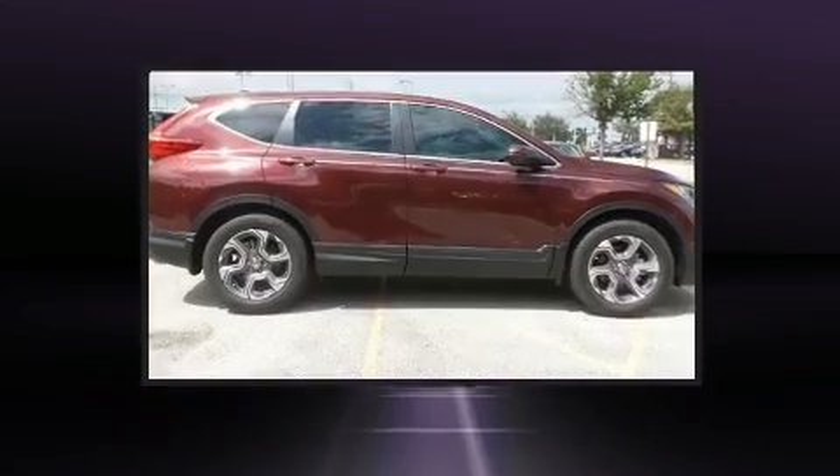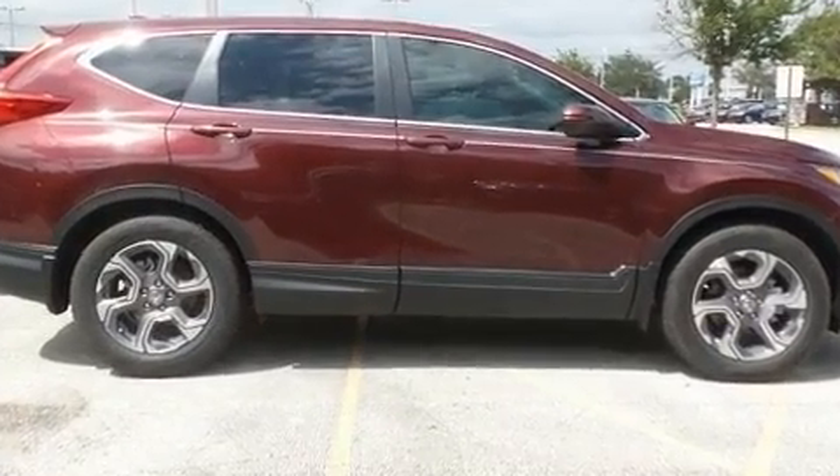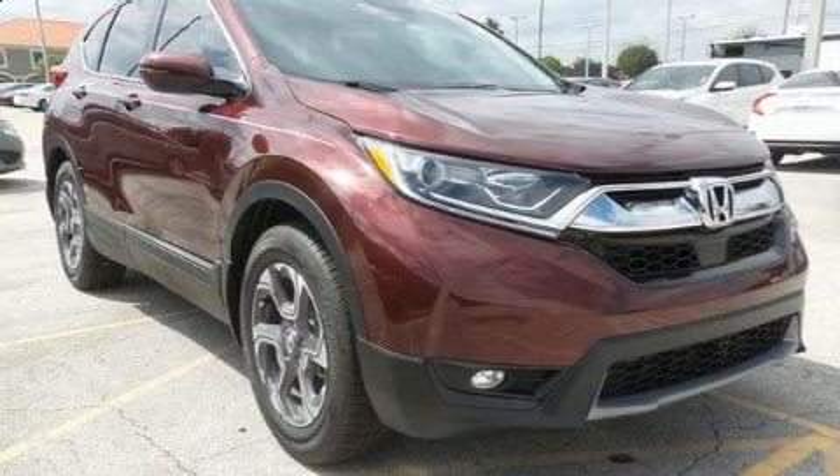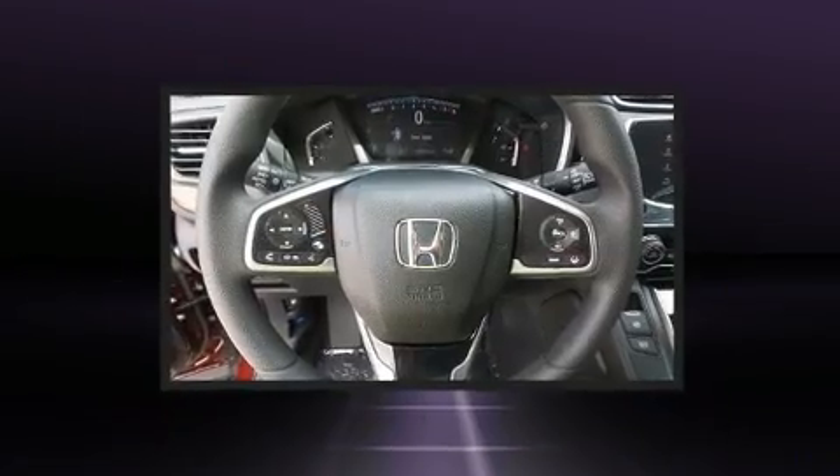It includes power seats, delay off headlights, a tachometer, a trip computer, a power rear cargo door, blind spot sensor, rear wipers, and more.